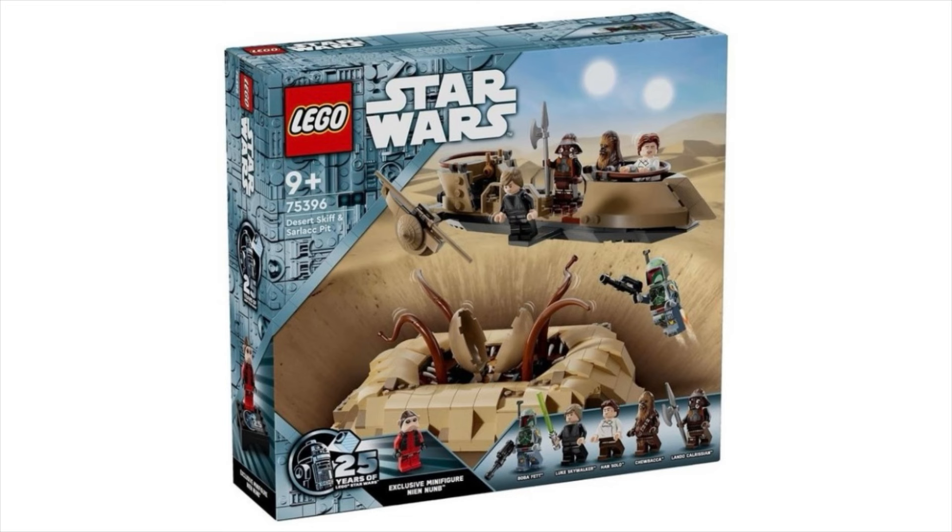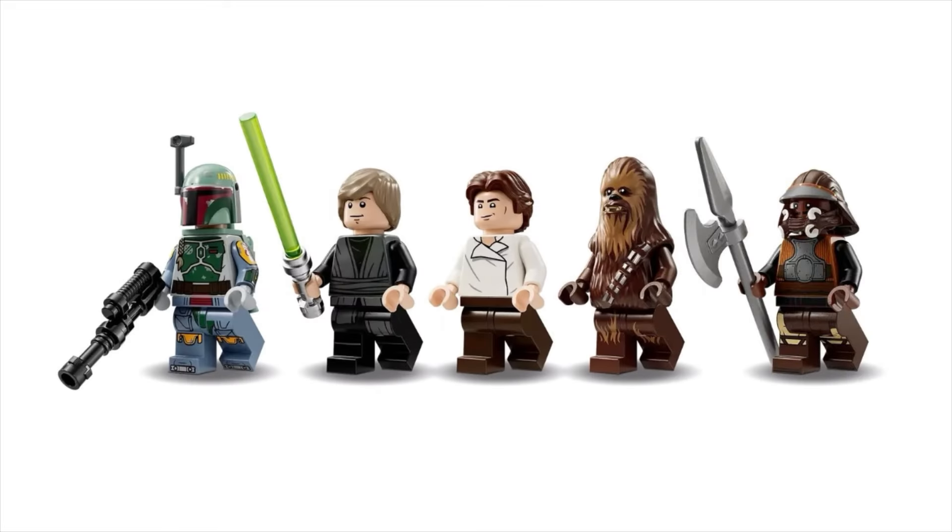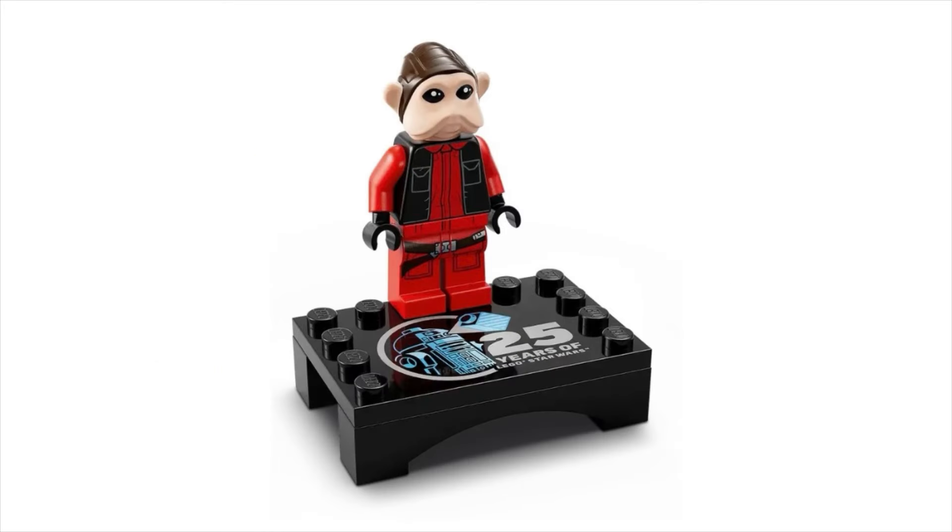Next is set 75396, the Desert Skiff and Sarlacc Pit. It comes with six minifigs and will be retailing for $80 US. The characters are Boba Fett, Luke Skywalker, Han Solo, Chewbacca, and a disguised Lando Calrissian. It also comes with an exclusive Nien Nunb minifigure for the 25th anniversary of LEGO Star Wars.